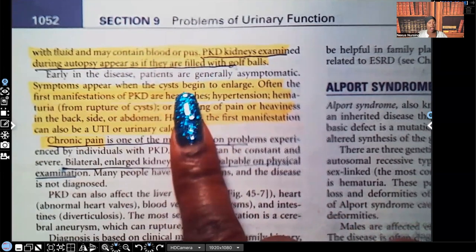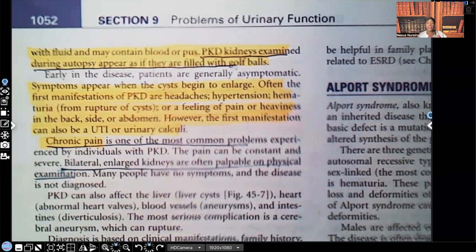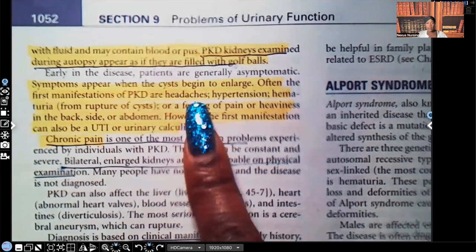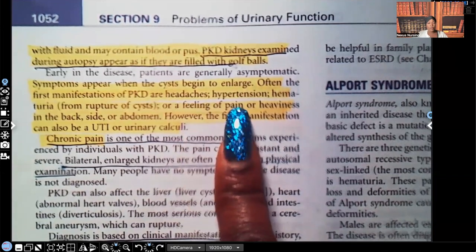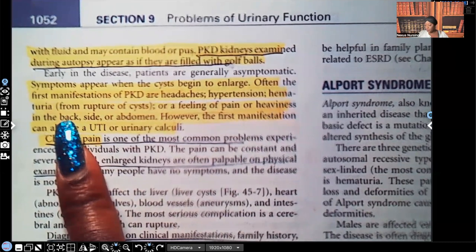Symptoms appear when the cysts begin to enlarge. Often the first signs are headache, hypertension, and hematuria. Think about the pathophysiology — don't try to memorize, make it make sense. Those fluid-filled cysts make the kidney not function properly. The kidney's normal function is excretion — getting rid of waste. So you're holding on to fluid and toxins you should be getting rid of. Of course you're going to have headaches, of course you're going to have hypertension from all that fluid pushing against the vascular space, and of course you're going to have hematuria when those cysts start to burst, because some of them are filled with blood.